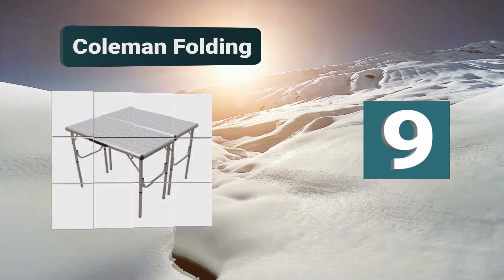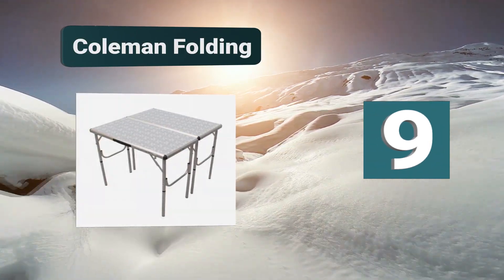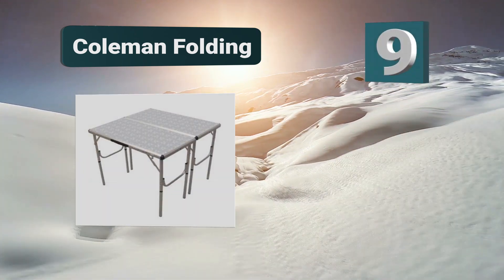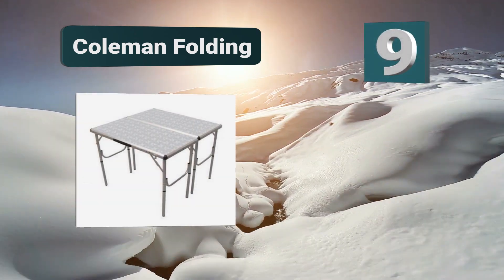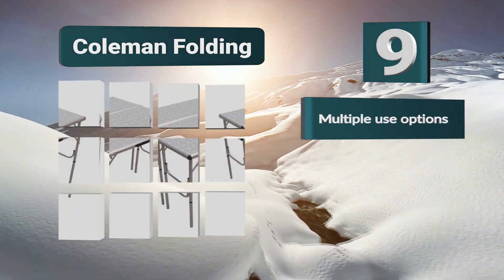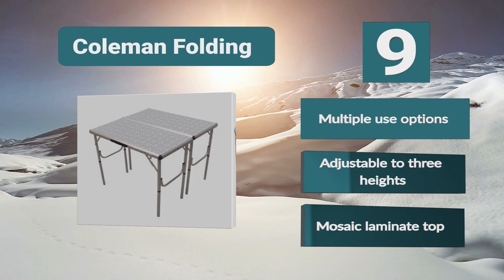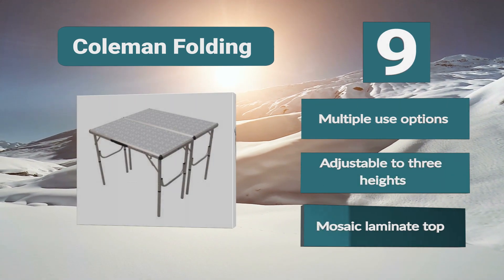Number 9: Coleman folding table, which is able to provide multiple functions. This model from Coleman is highly versatile for all your camping needs, able to perform four separate functions. It comes in its own case with a handle for easy transportation and can firstly be used as a great square table. Multiple use options, adjustable to three heights, mosaic laminate top.